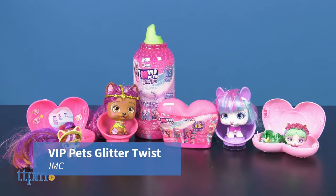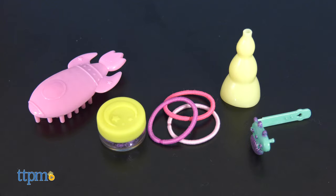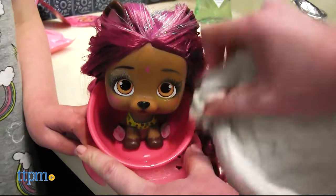The VIP Pets Glitter Twist from IMC are the latest version of this popular line. Everyone comes with nine surprises to unbox and 12 inches of hair to style.